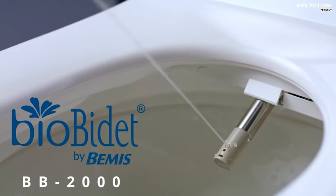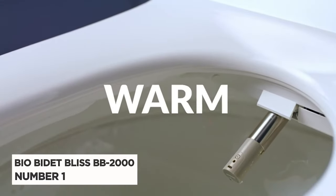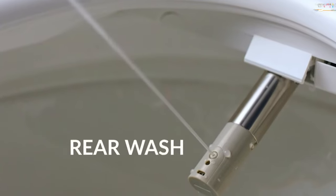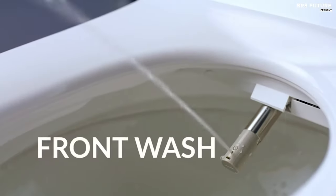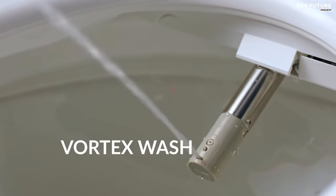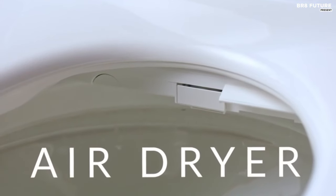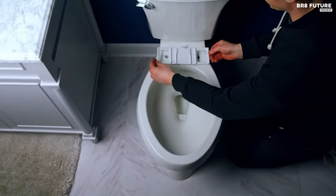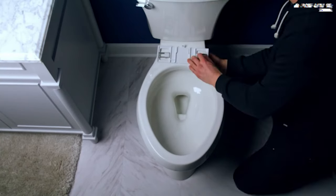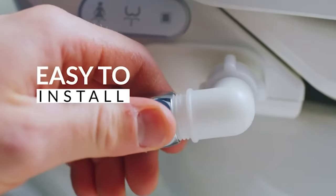Elevate your bathroom experience with the BioBidet Bliss BB2000, the pinnacle of luxury bidet toilet seats. Designed for both round and elongated toilets, this premium bidet offers a range of features to enhance your comfort and hygiene. The Bliss BB2000 boasts a soothing blue nightlight for added convenience during nighttime bathroom visits, while its heated seat with adjustable temperature controls ensures your comfort even on chilly mornings.